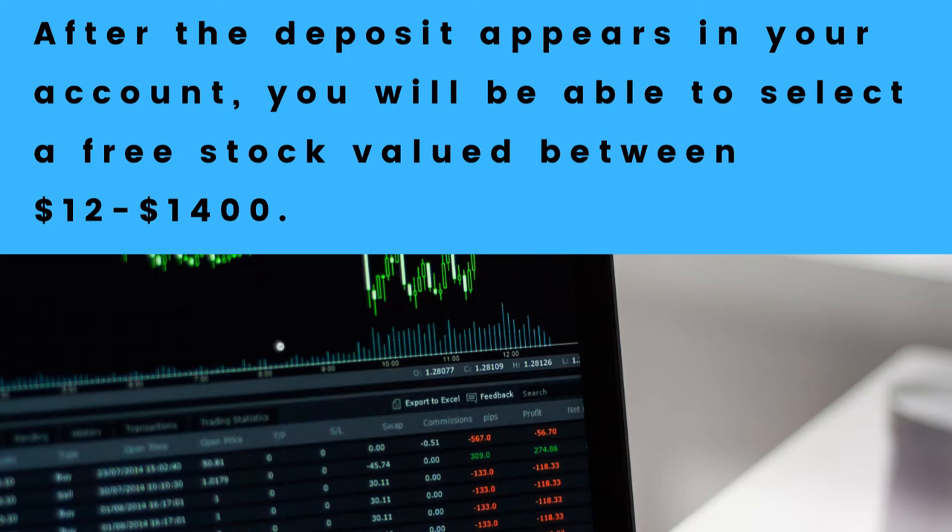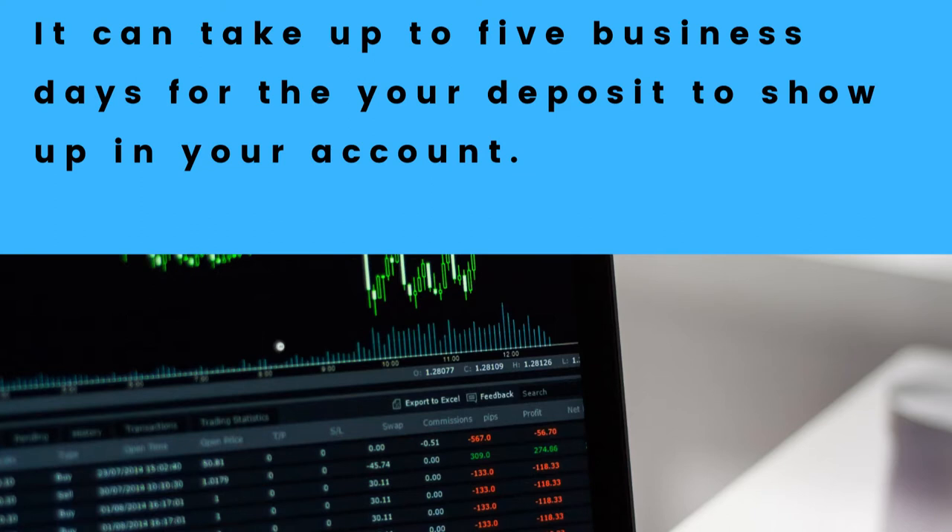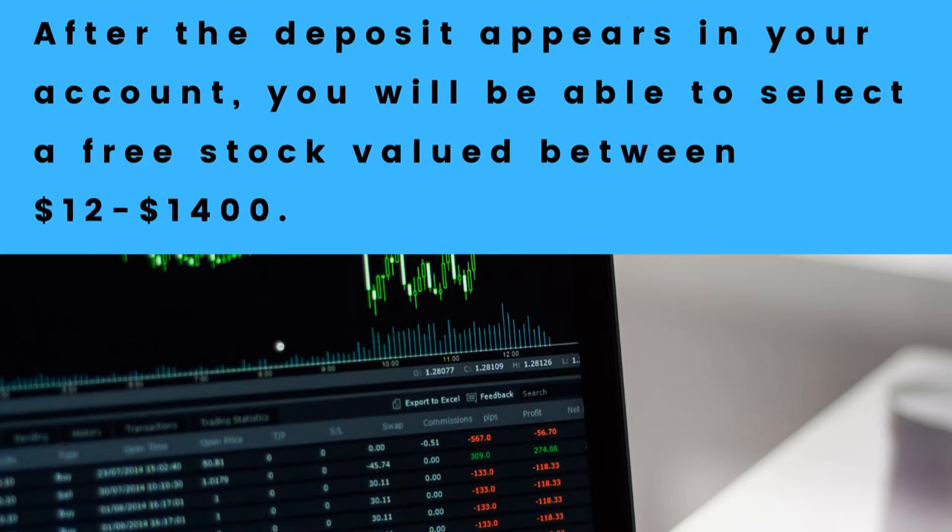Please keep in mind that it could take up to five business days before that deposit shows up in your Webull account. After it shows up in your Webull account you will be able to choose that stock, valued between $12 and $1400.